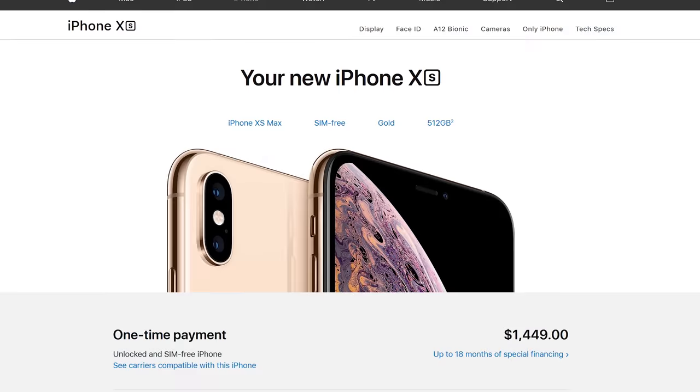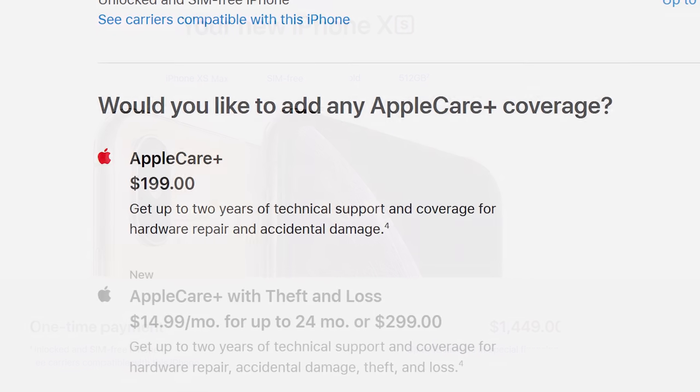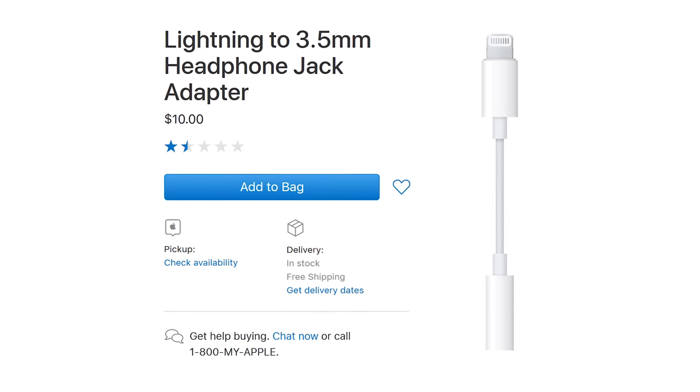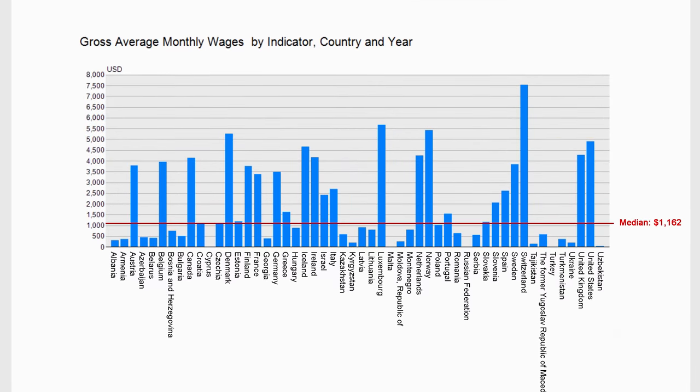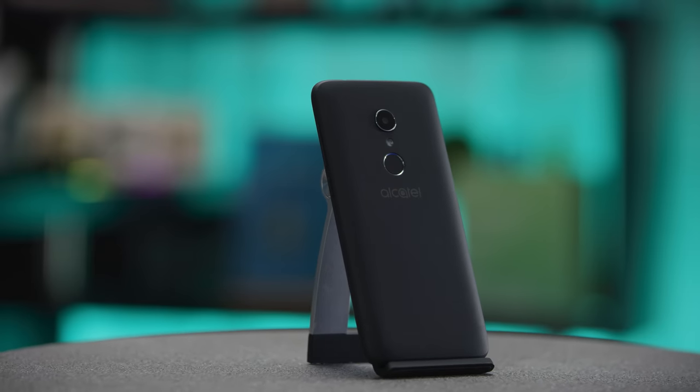The most expensive iPhone you can get is the 512 gigabyte version of the XS Max coming in at $1,449, which, when you throw in AppleCare and a headphone adapter, is about 40% more than the global median monthly income per person. So what if you don't want to spend a tenth of your annual salary on a smartphone without giving up modern smartphone features and security? Well, now you can have your Oreo and eat it too with the Alcatel One X Android Go Edition.